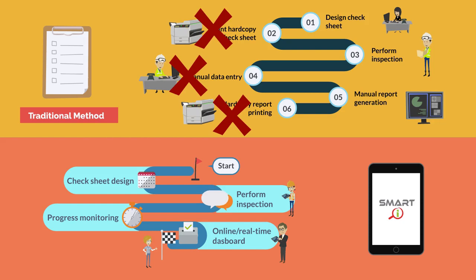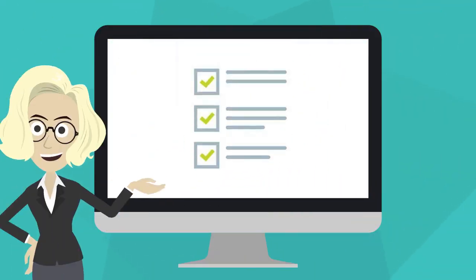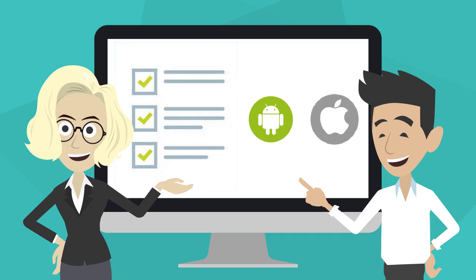SmartEye technology is in line with the direction of Industrial Revolution 4.0. The key components of SmartEye consist of a powerful form designer which can accommodate various kinds of form formats. The online inspection app can run on both Android and iOS tablets or smartphones.